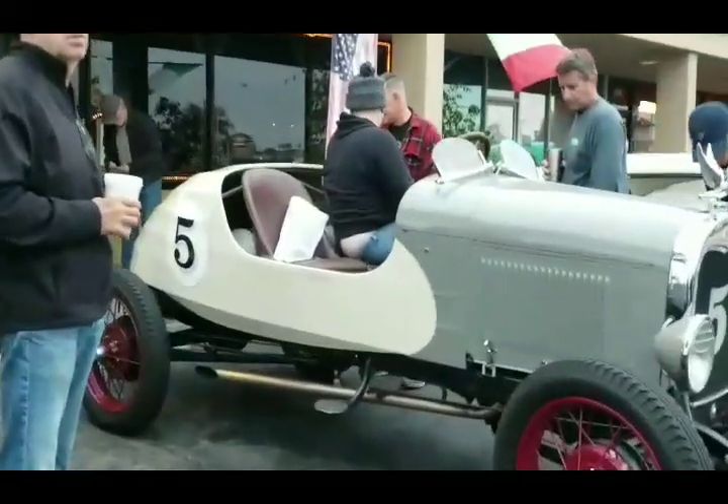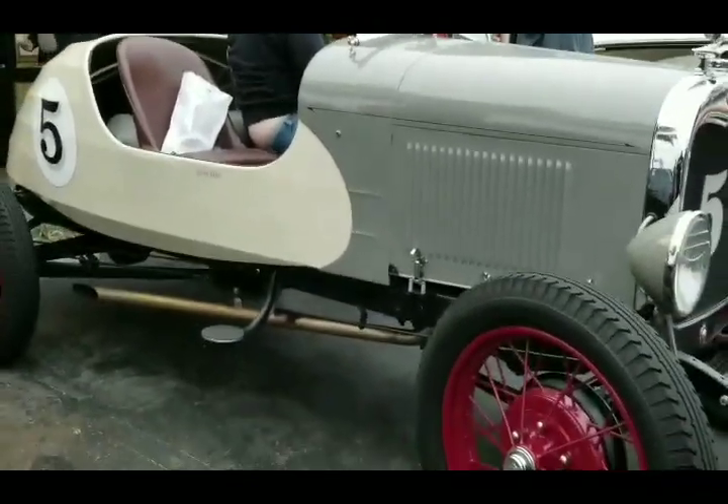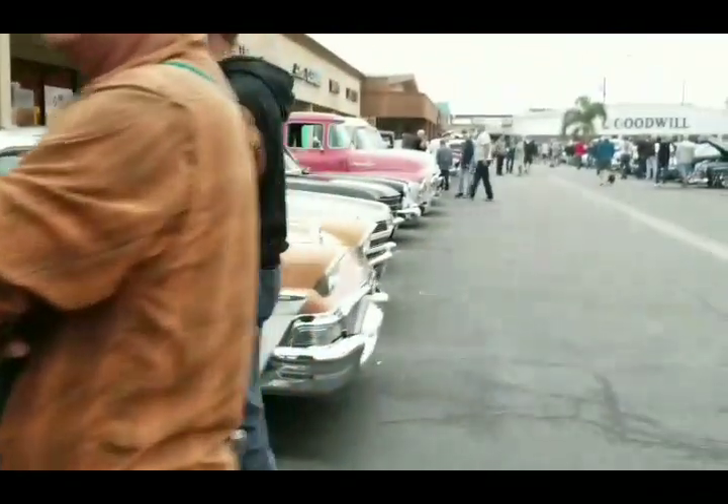OK, this race car right here - racing number five, single exhaust. That's pretty cool.